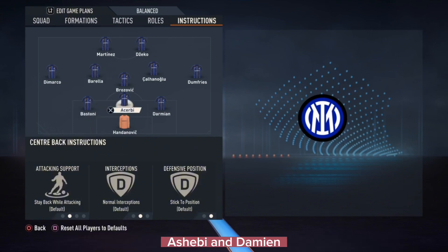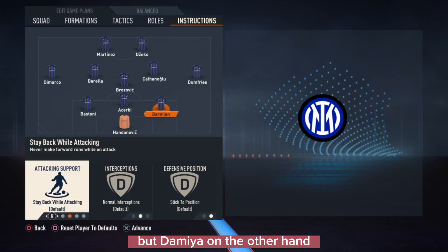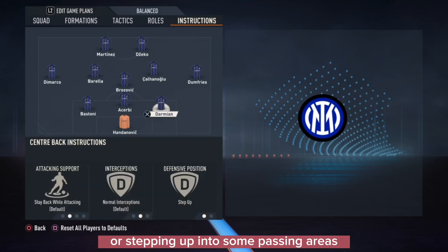Barella had a free roam in the center midfield — going up front and covering the wing. Brozovic covered the center, Calhanoglu covered the other wing. Bastoni, Acerbi, and Damian handled center back duties, but Damian stepped up into passing areas and cut passing lanes. He's a right back, so he has the pace and knows the game. That's how they really played.